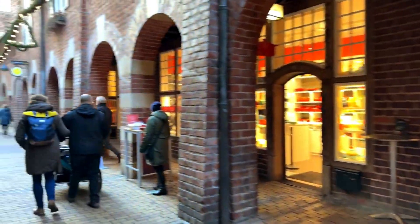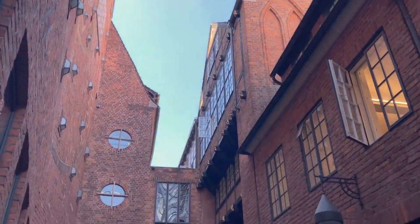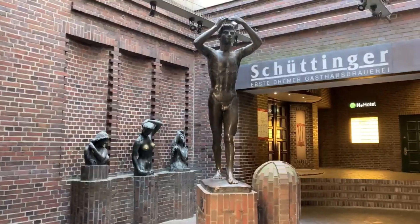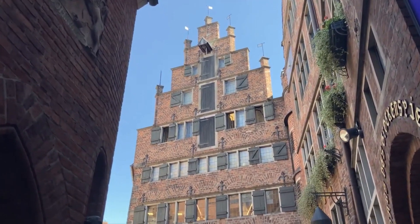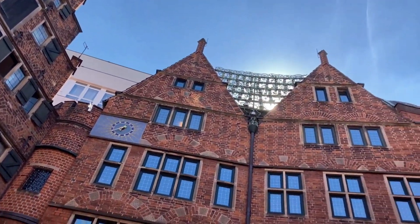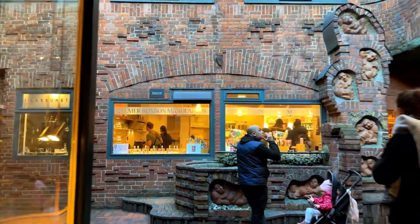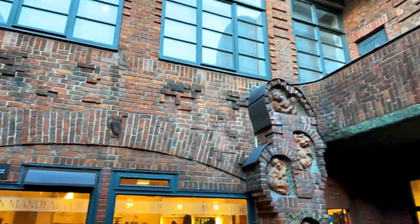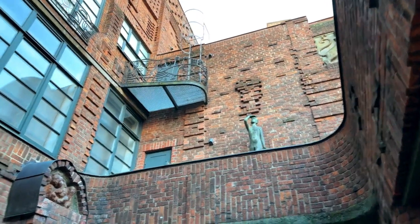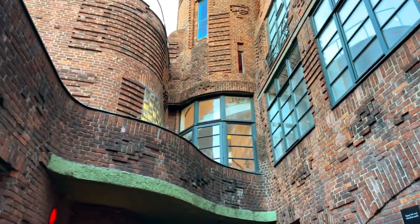Visitors to Bacherstrasse can enjoy a range of cultural attractions, including museums, galleries, and performance spaces. Highlights include the Paula Materson Becker Museum, which showcases the work of the famous German expressionist painter, and the Glockenspielhaus, which features a daily display of moving figurines and chimes. Bacherstrasse is also home to a range of shops, cafes, and restaurants, making it a great place to spend an afternoon or evening. It's a unique and vibrant street that is not to be missed when visiting Bremen.